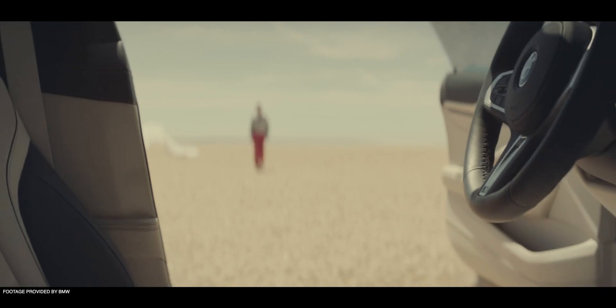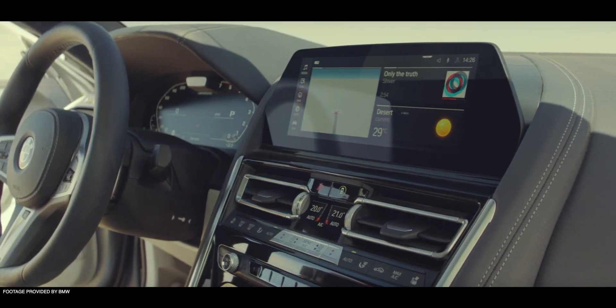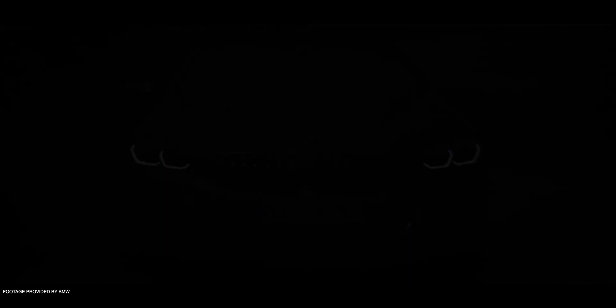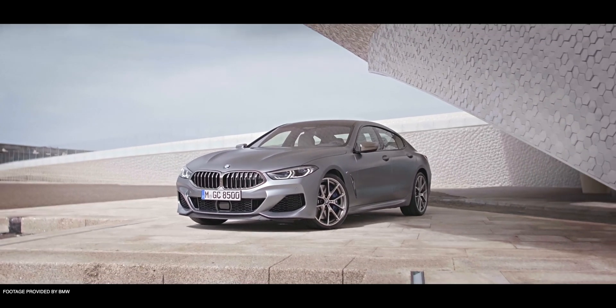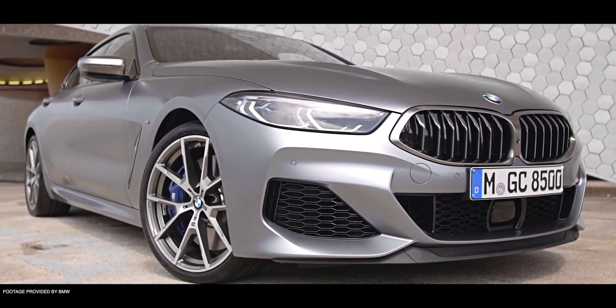On a big picture note, BMW bringing the Grand Coupe up to the 8 Series for the first time may really be an indication of changing consumer tastes and how the market really wants a practical car that can do it all. Having a proper four-door, four to five-seater car that's also high performance and luxurious checks off a lot of boxes — that's what the consumer wants now more than a two-door sports car where they still need a different daily driver or family hauler in the garage.